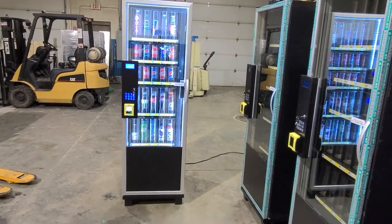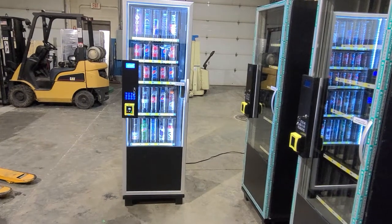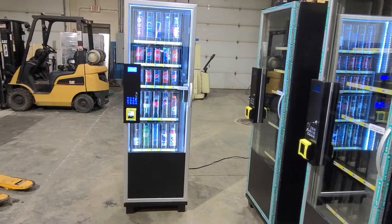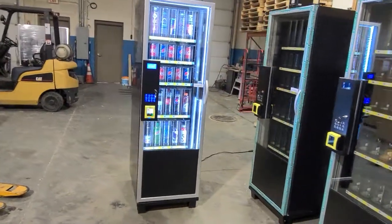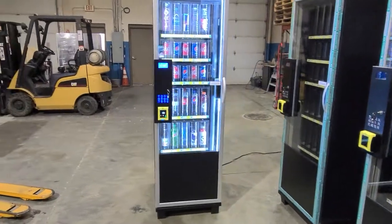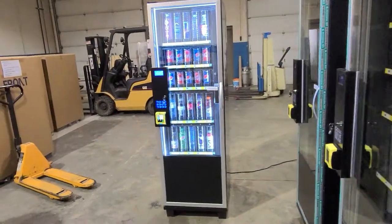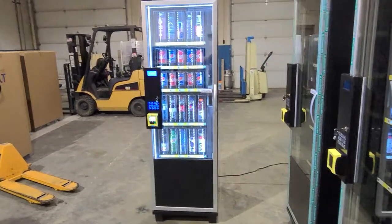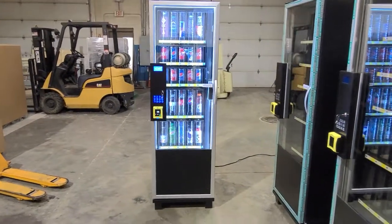It is 24 inches wide, 30 inches deep, and about six feet tall. It could fit almost anywhere. Great for barber shops, beauty salons, nail salons, etc.